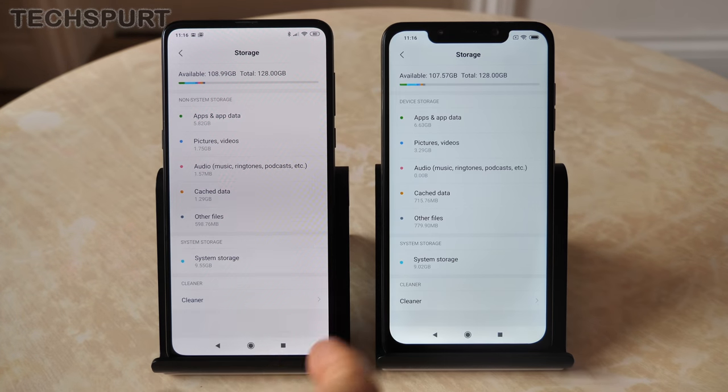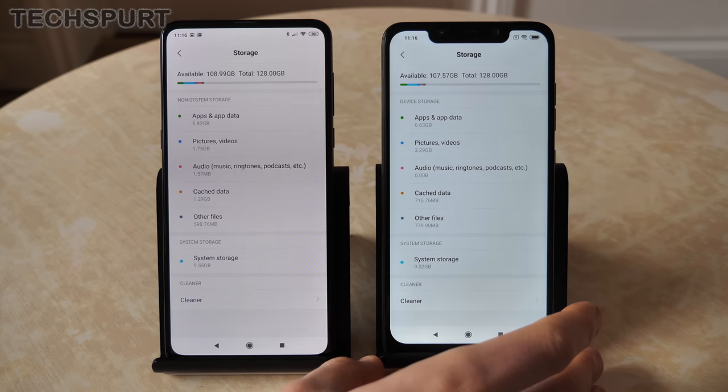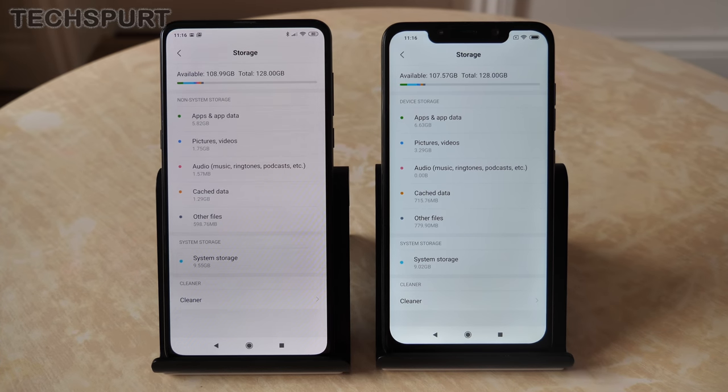For storage, you get 128GB by default on the Mi Mix 3. On the POCO Phone you have a choice of 64, 128, or 256GB, and you also get microSD card support so you can expand storage if needed.